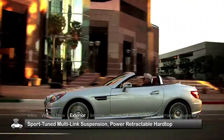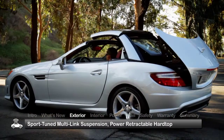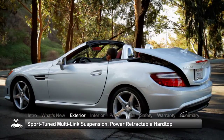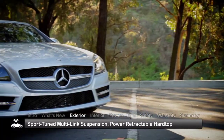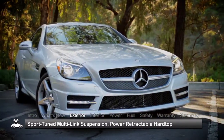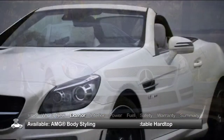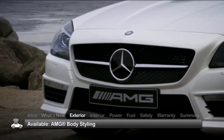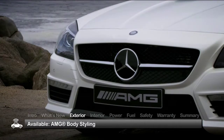Riding on a sport-tuned multi-link suspension and sporting a power-retractable hardtop that neatly folds beneath a double-jointed trunk lid in less than 20 seconds, the SLK Class gracefully balances performance motoring with pure driving pleasure. Available AMG body styling adds a deep front air dam with mesh intakes and sculpted side sills for a more assertive look.